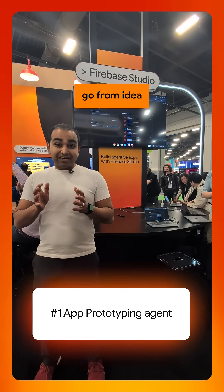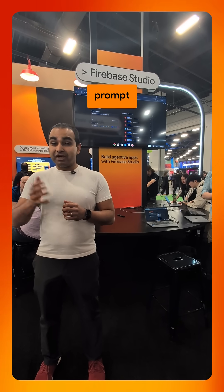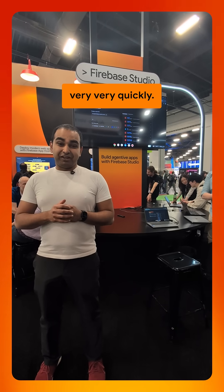First, go from idea to app in under 30 seconds. Our app prototyping agent allows you to go from natural language prompts to a fully functioning app very, very quickly.